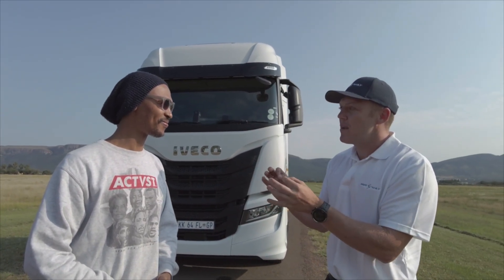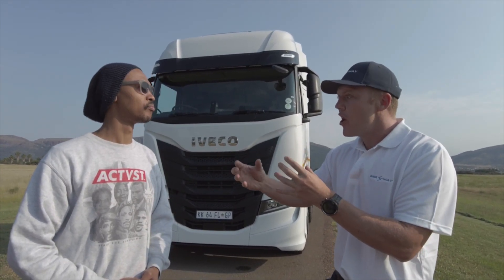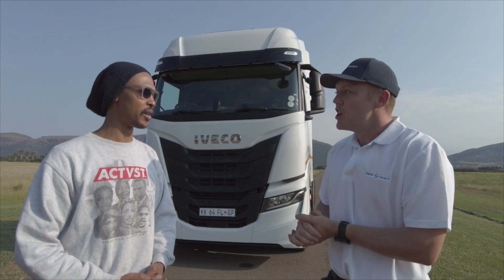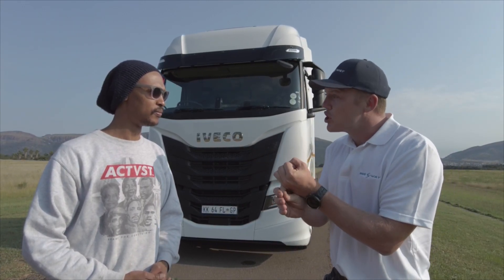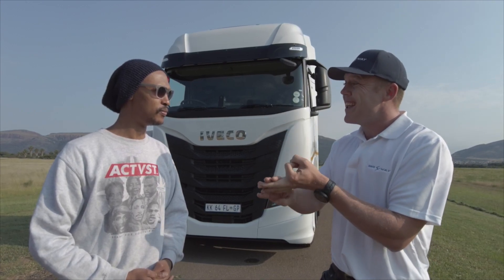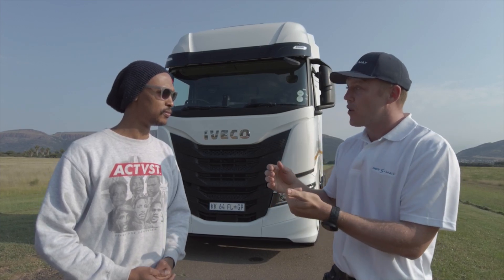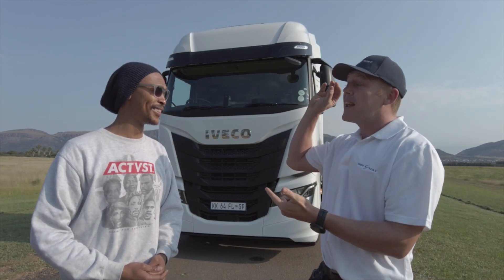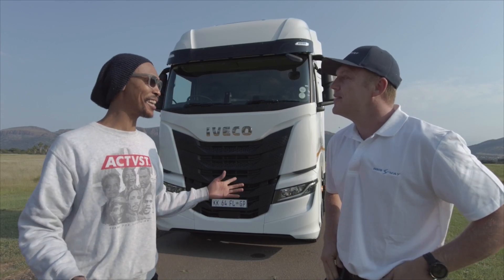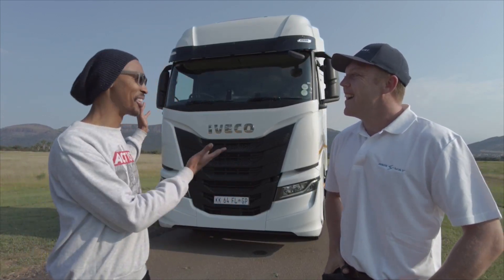There are a couple of features here. That's where the really cool stuff starts coming into play. If we're looking at trucks nowadays, think about everything you're getting in a car — that's what we're getting in these trucks. I've got adaptive cruise control, emergency brake assist, lane departure warnings, LED headlights, cornering lights, automatic rain sensors, automatic light sensors. It's like you're buying a really good saloon car, but you're getting it in the truck.